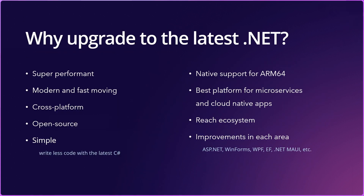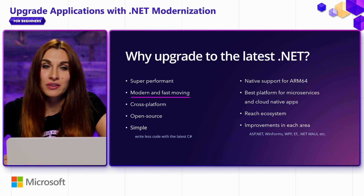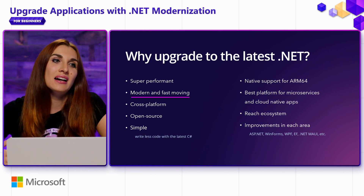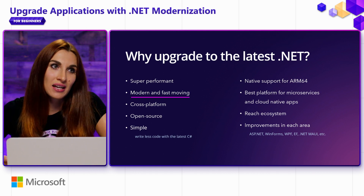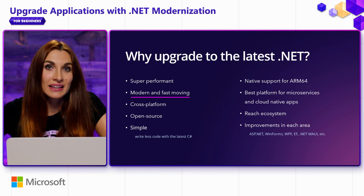To summarize, why would you want to upgrade to the latest .NET? Performance. If your applications are on .NET Framework, you will see incredible performance improvements. If they're on older versions of .NET, you will still see improvements and upgrades will be very easy. .NET 8 is modern and fast-moving, so by moving from .NET Framework to the .NET family, you will get access to all the modern design patterns and APIs and all the improvements we're making every year.